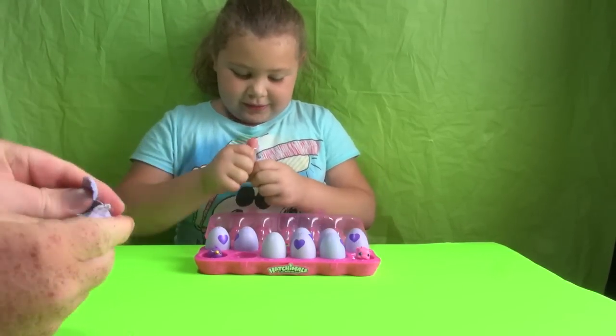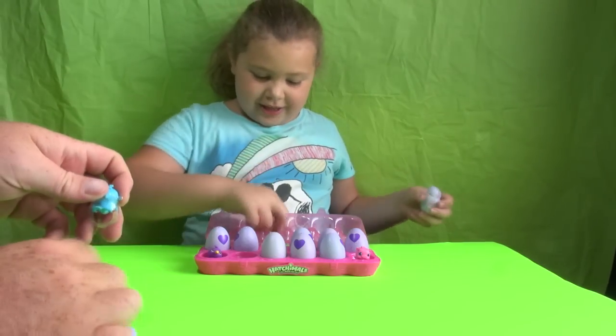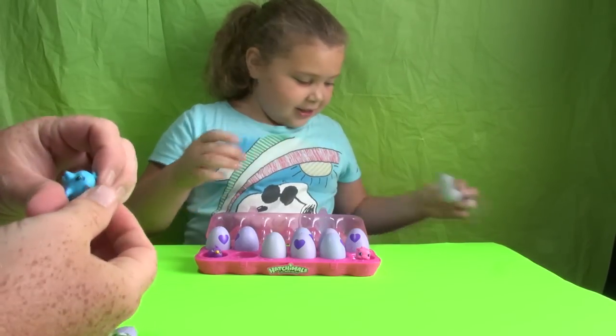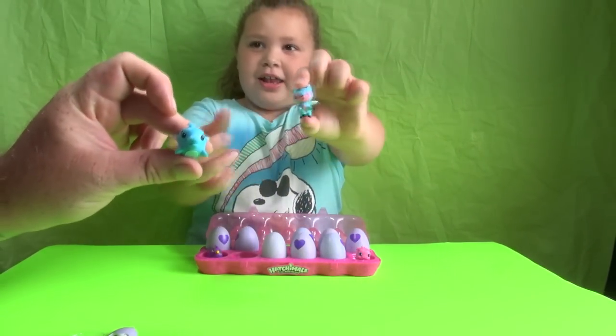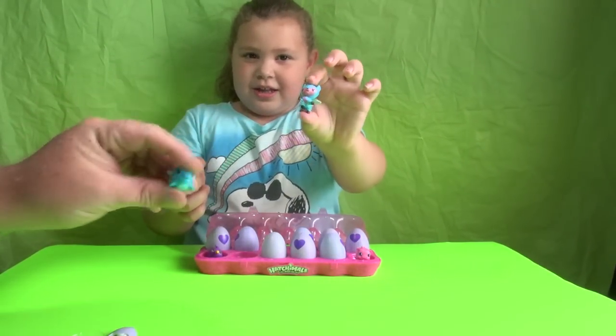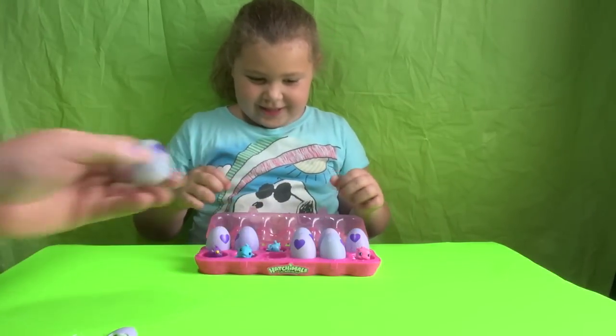It's a deer. A female deer. I got a dolphin. And I got a deer. She got a little pretty deer. Let's put him back.